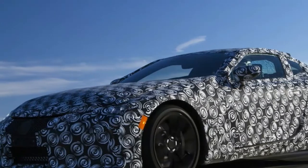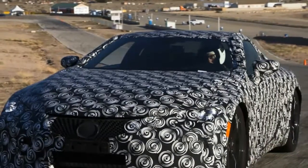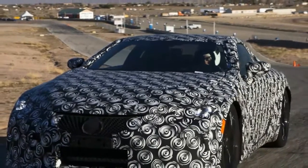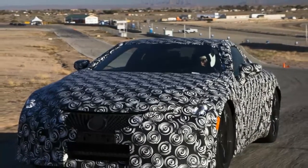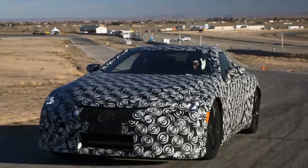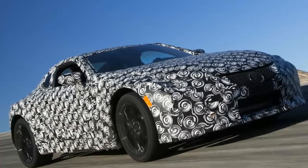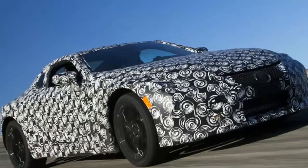Covered in disguise tape, with its interior panels featuring photographer-foiling drapes and packed with monitoring equipment, this prototype for Lexus' new flagship front-engine, rear-drive coupe has its looks based on the handsome 2012 LFLC concept, designed by Toyota's Calty Design Research Inc. group here in the United States.